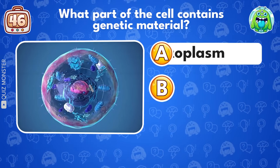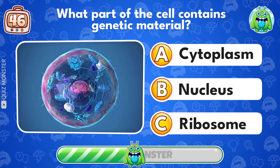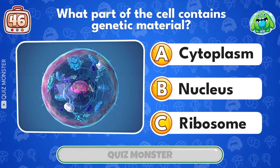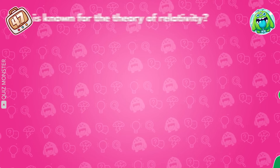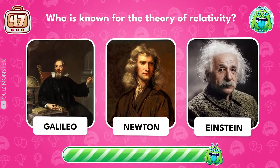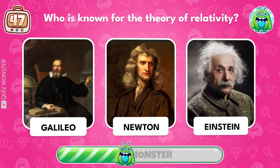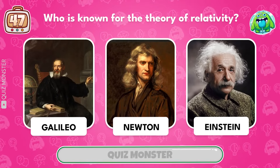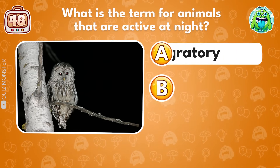What part of the cell contains genetic material? Nucleus! Who is known for the theory of relativity? Einstein! What is the term for animals that are active at night? Nocturnal!